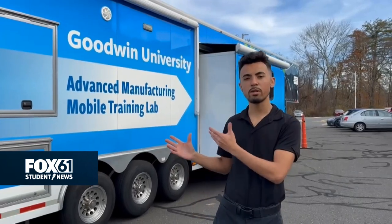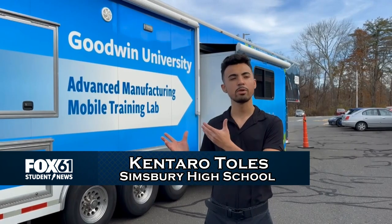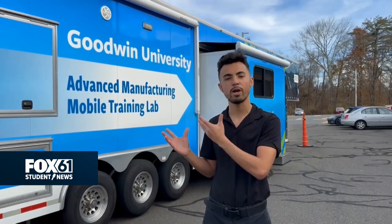In Simsbury, students get to learn about manufacturing in the mobile lab sent in by Goodwin University to help them with future careers in the manufacturing process.